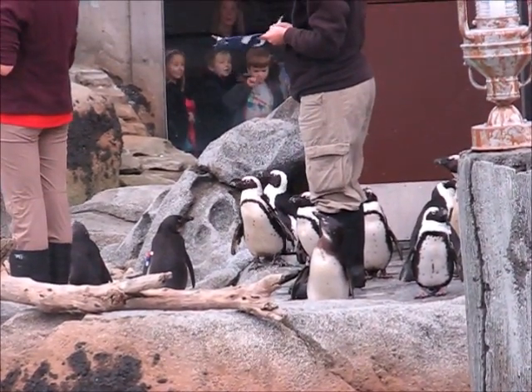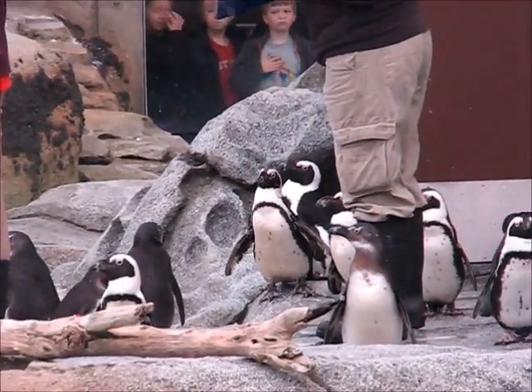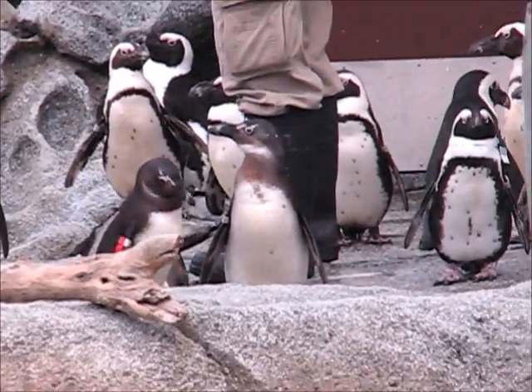Penguins are heterotrophs. They eat fish, krill, and squid. They are found in Antarctica, Australia, South Africa, and South America.